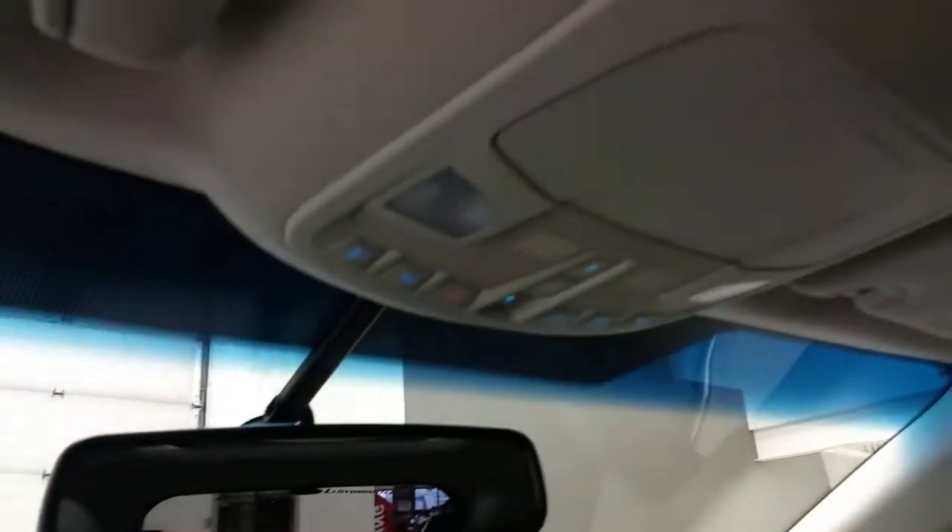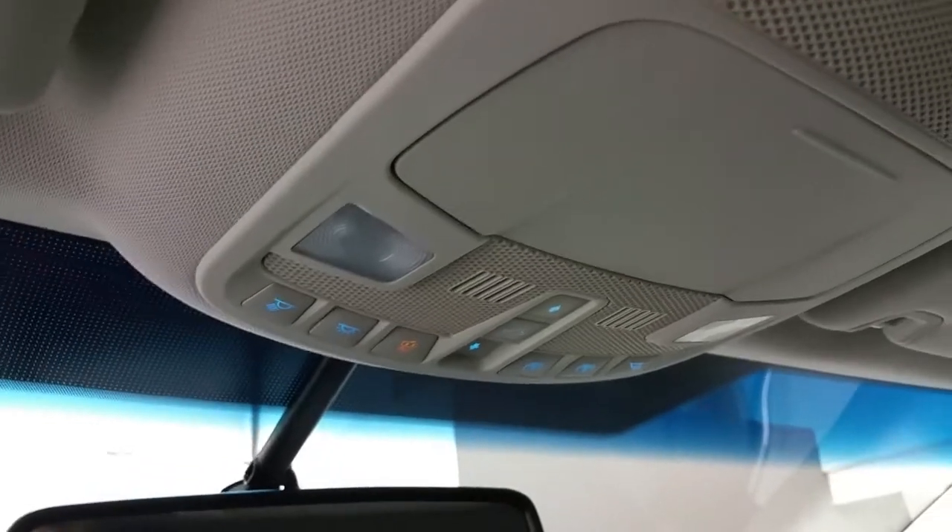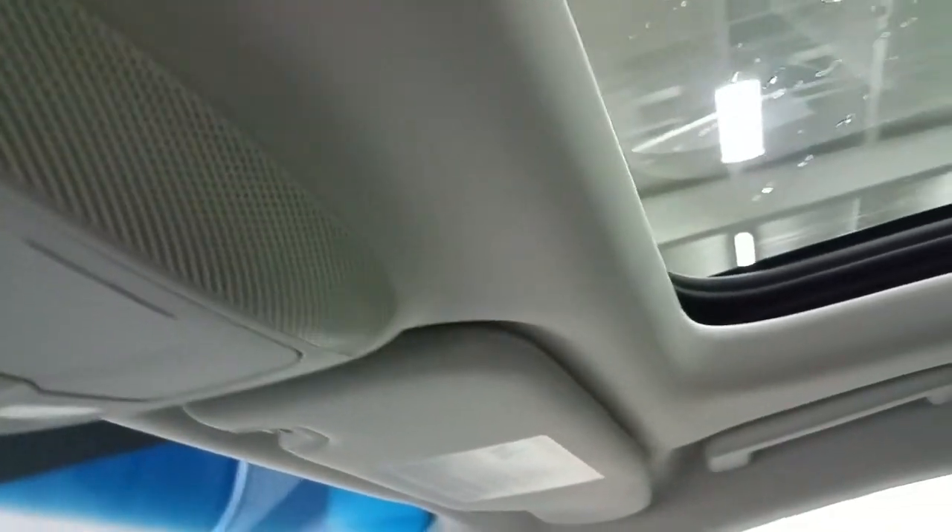Overhead, there is an auto-dim rearview mirror, map lights, sunglass storage, and the controls for the power sunroof, as well as the universal garage door opener. The sunroof extends all the way into the second row of seating.